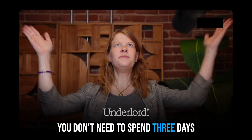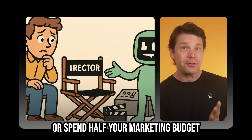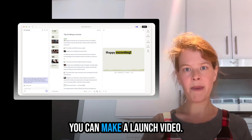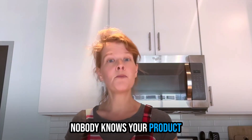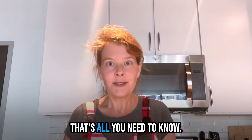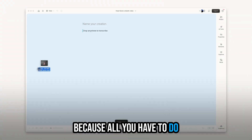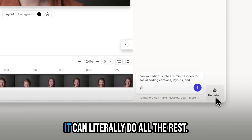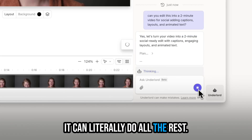First, launch videos. You don't need to spend three days waiting for the video team, if you even have one, or spend half your marketing budget on an agency. You can make a launch video. Nobody knows your product or your audience better than you do. And with Descript, that's all you need to know. Because all you have to do is record your video, drop it into Descript, and tell Underlord what you want to make.